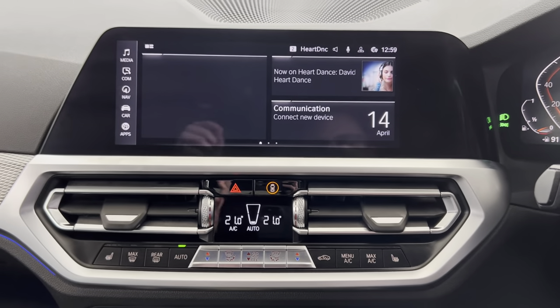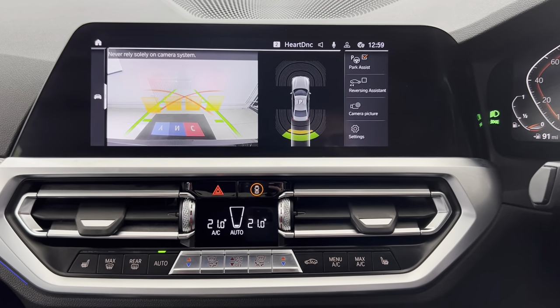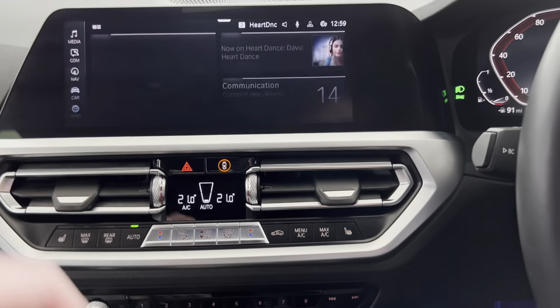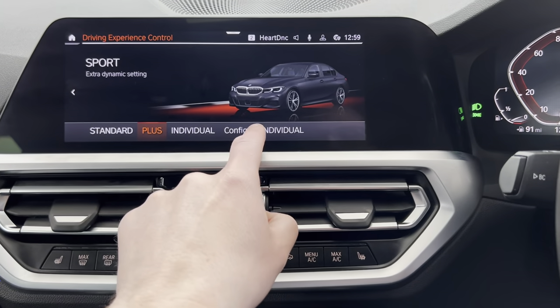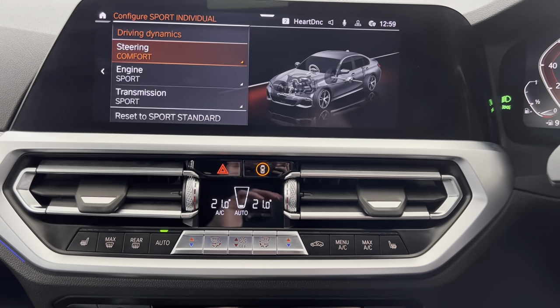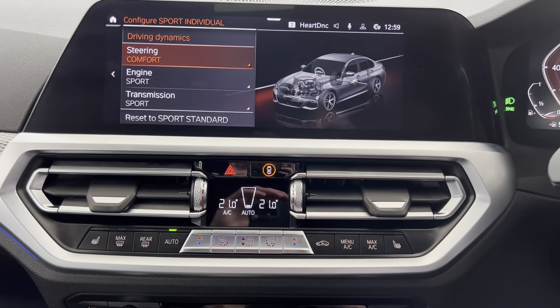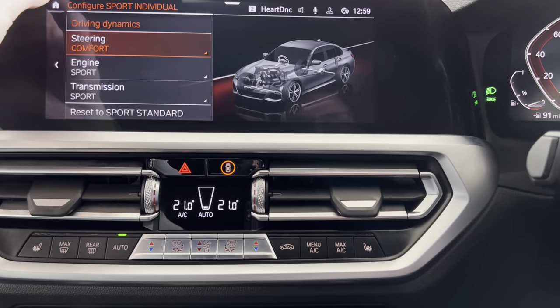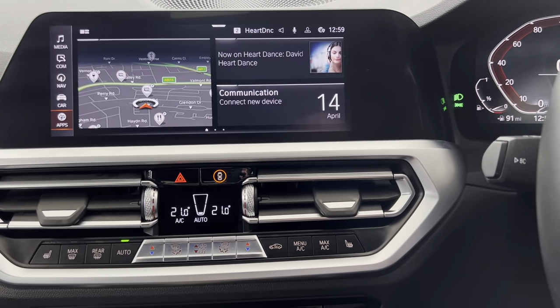Lastly, firing the car up one more time and dropping it into reverse so you can see the rear-facing reversing camera, front and rear sensors. Clicking home and pressing Sport, you can see we can configure the Sport and Individual drive modes, including how the steering weights up, how the transmission acts, and the engine modes as well. It's nice to have that adjustability.